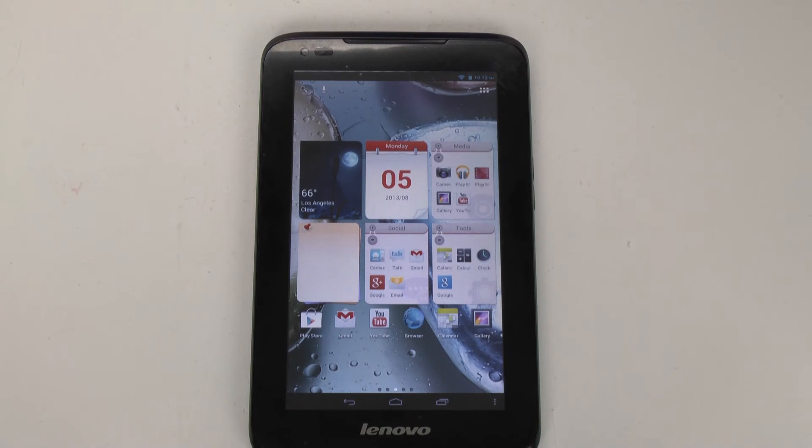Alright guys, this has been a quick review. If you have any questions on the Lenovo A1000, feel free to ask. This has been R.I.C.K.Y., The Android Guy.